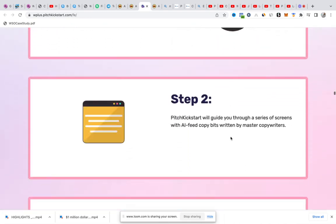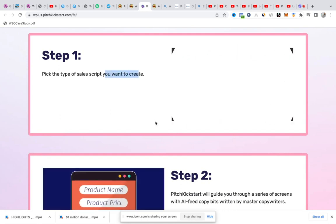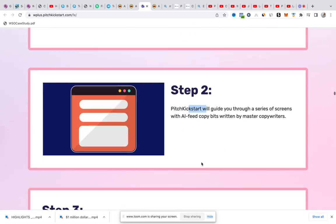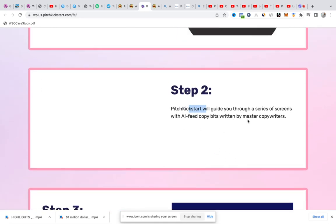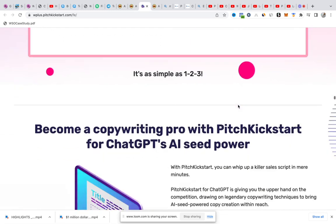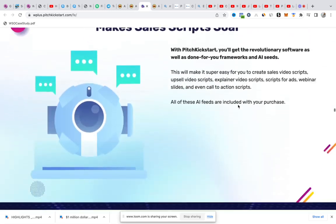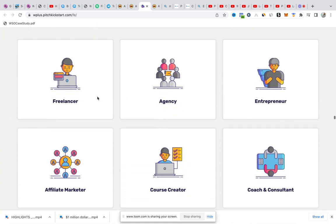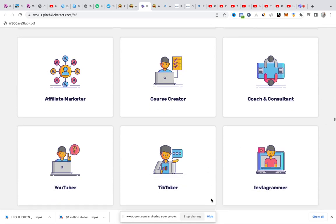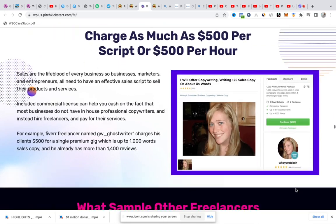Don't sleep on this. Pick the type of script you want to create and the software will guide you through a series of screens with AI feeds written by master copywriters. Copywriters have taken their time to feed this software with intelligent responses that will help you convert your sales. It's good for freelancers, agency owners, entrepreneurs, affiliate marketers, course creators, coaches, consultants, TikTokers, YouTubers, and Instagrammers.